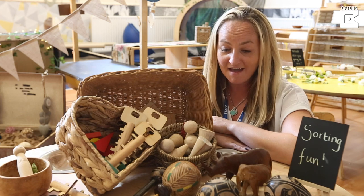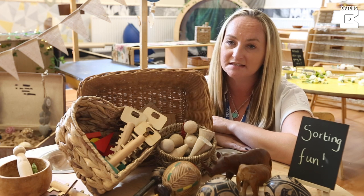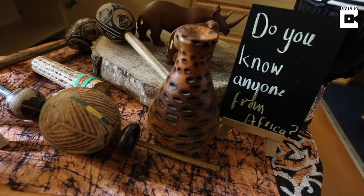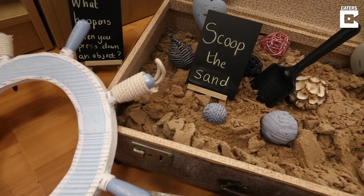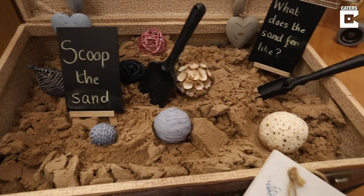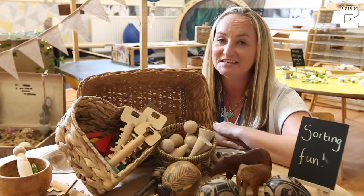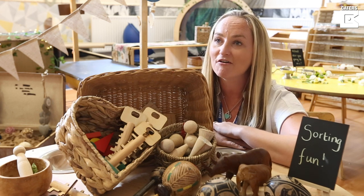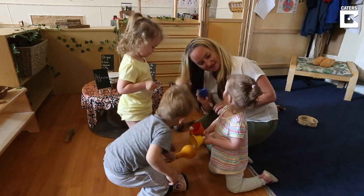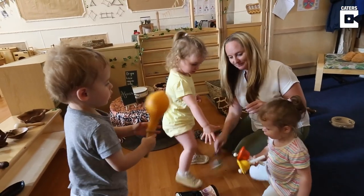The favourite resources that we have are probably the real objects. We've got a lovely set of African resources and they're absolutely fantastic — there's so much learning involved with them. The only resource we think we've had to keep is the dinosaurs, because the dinosaurs are a huge interest to the children and they really enjoy playing with them. So we've mixed them up with some natural resources as well, and they've got a lovely little small world there.